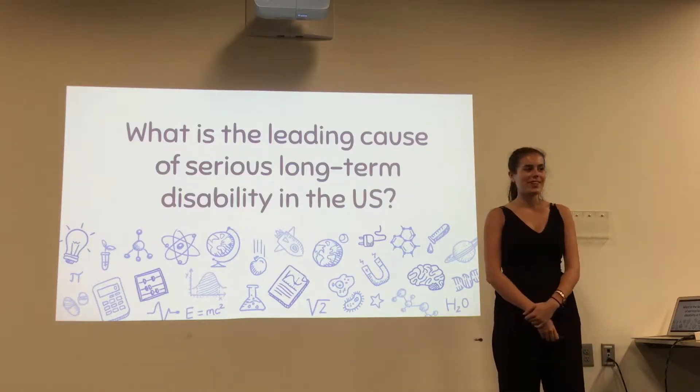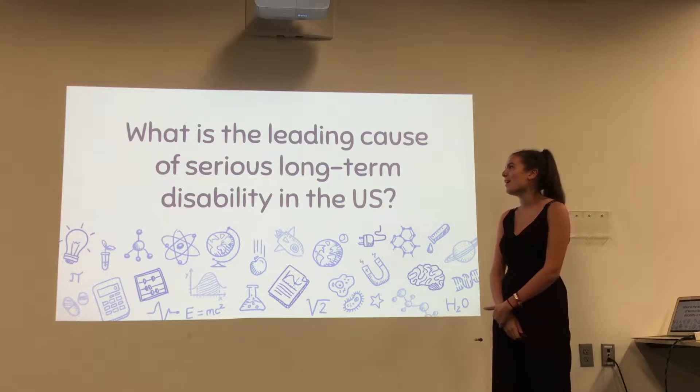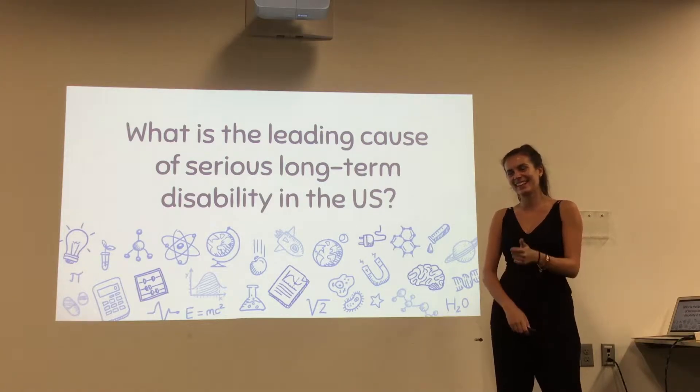I'm sure most of you know the answer to this by the amount of advertisements I've put out, but can anyone tell me what is the leading cause of serious long-term disability? Stroke. Correct!